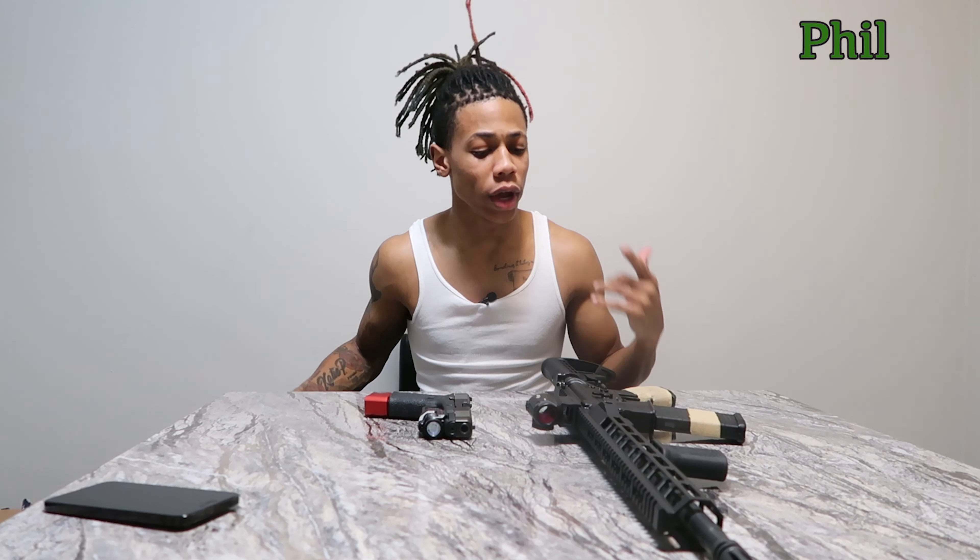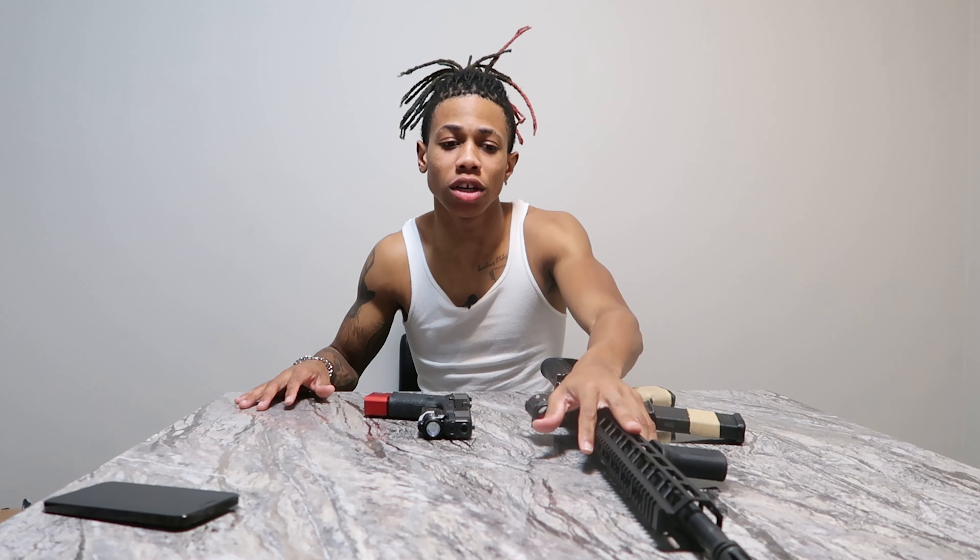What up everybody, it's your boy Phil here from Gun Galore, and today we're going to talk about when to use an AR-15, a handgun, or a shotgun in self-defense and robbery scenarios. Let's get to the video.